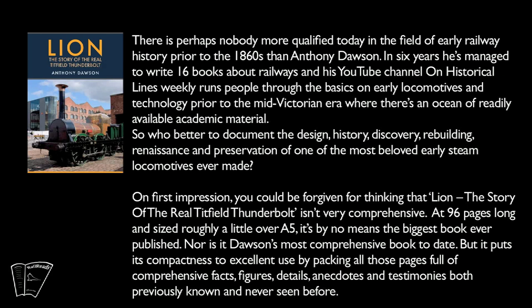On first impression you could be forgiven for thinking that Lion: The Story of the Real Titfield Thunderbolt isn't very comprehensive. At 96 pages long and sized roughly a little over A5, it's by no means the biggest book ever published, nor is it Dawson's most comprehensive book to date, but it puts its compactness to excellent use by packing all of those pages full of comprehensive facts, figures, details, anecdotes and testimonies — both previously known and never seen before.